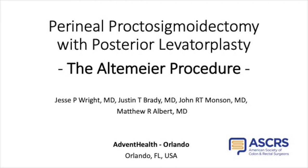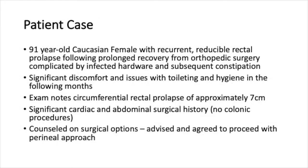This is a video demonstrating a perineal proctosigmoidectomy with posterior levatorplasty for the management of rectal prolapse. This is the case of a 91-year-old female with recurrent reducible rectal prolapse following prolonged recovery from an orthopedic procedure.